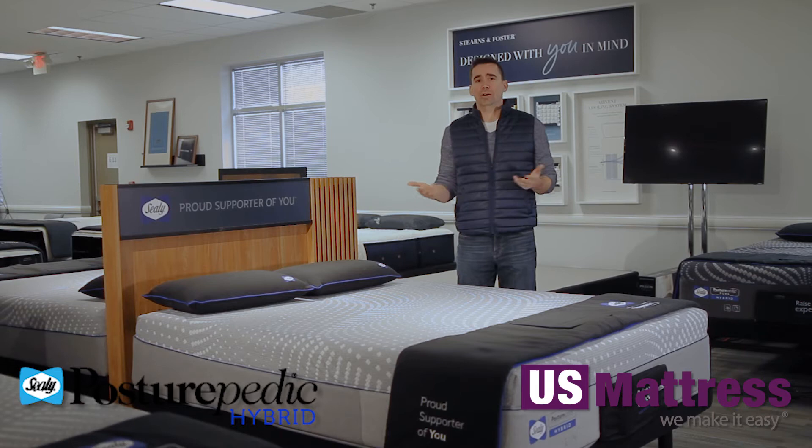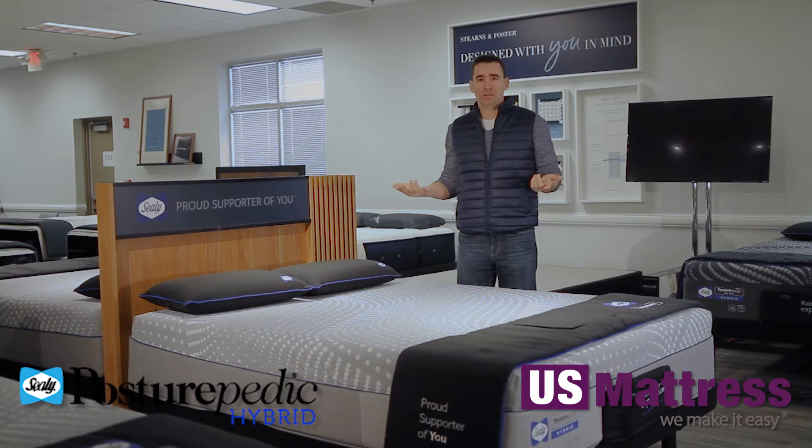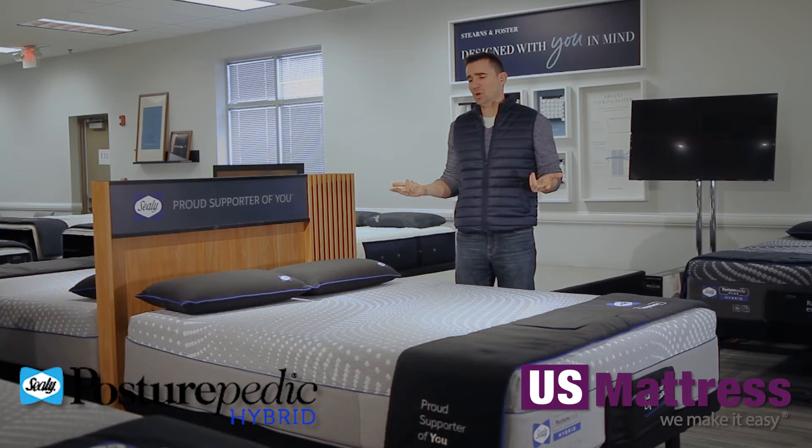What are the benefits of comfort sense premium memory foam? One is great pressure relief to help reduce tossing and turning, which is the number one thing you want in a mattress outside of support, because that's what's going to make the mattress feel comfortable. It's going to help you fall asleep and stay asleep without a lot of movement throughout the night because your body feels pressure.